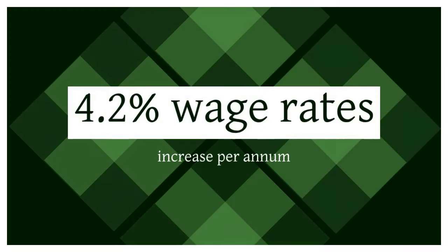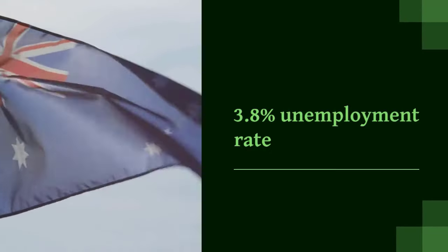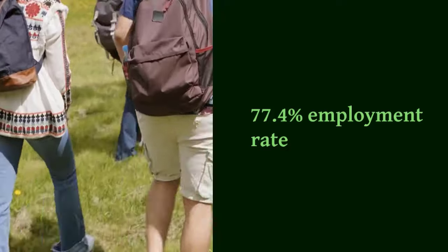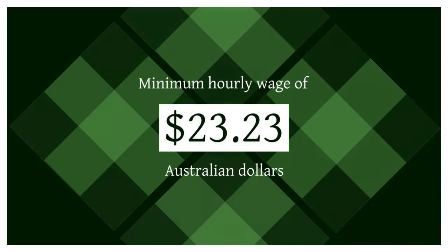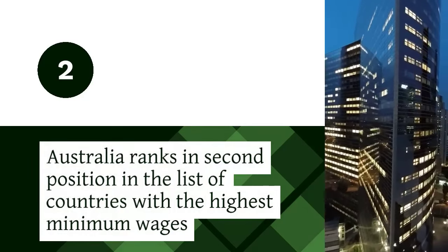Do you know? Wage rates in Australia have increased to 4.2% per annum, the highest since 2012. The unemployment rate in Australia is at an all-time low of 3.8%, with a total working population of 17,062,800. Australia has experienced significant growth in the employment rate at an impressive 77.4%, with a minimum hourly wage of 23.23 Australian dollars. Australia ranks second in the list of countries with the highest minimum wages.